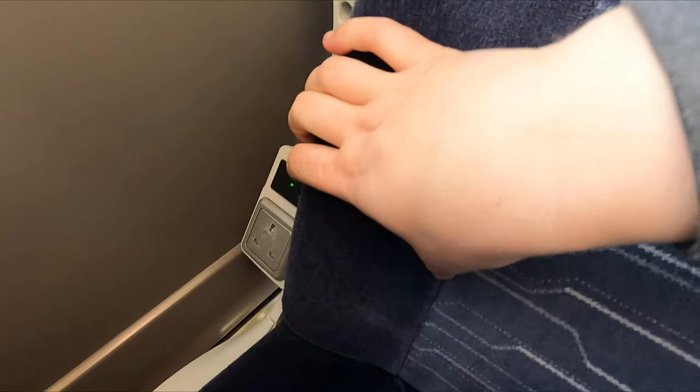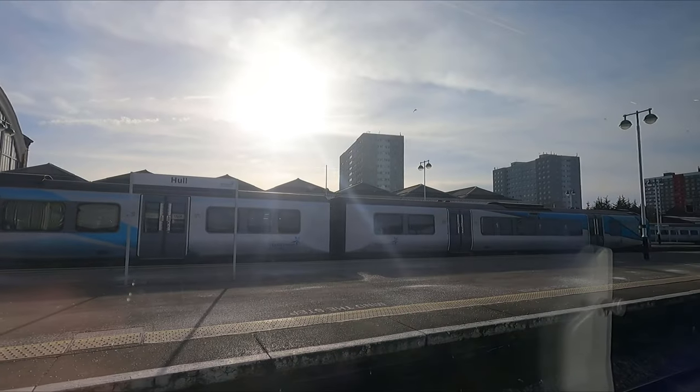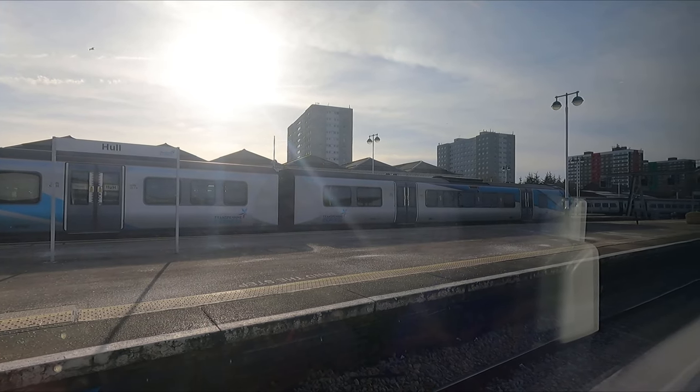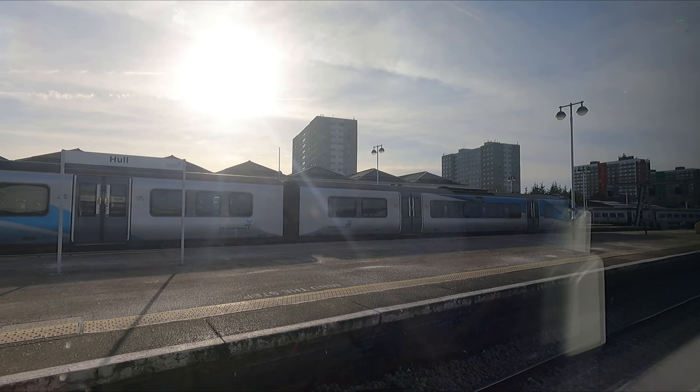Each seat, even the solo ones, has access to a nice big table, as well as both a regular and USB plug socket. While a lot of people have complained about the level of comfort these seats offer, I personally have no issues with them. In my opinion, they offer a good amount of recline, are well shaped, and feature a reasonable amount of padding, amounting to a comfortable experience. You'll also find a window blind. Overall, pretty good for me — but do feel free to let me know what you think of these seats in the comments below.